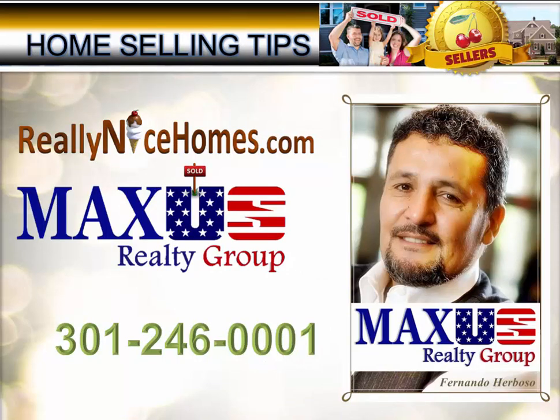This is Fernando Herboso with ReallyNiceHomes.com, Maxis Realty Group. I'm hoping this tip will help you sell your house. Try it — it doesn't cost much money, and the effort will be well worth it. This is how you sell homes: you try everything possible to bring attention to your property, and this is just one way to do it. If you need help selling your property, call me at 301-246-0001 for Maryland, D.C., and Virginia. Thank you and have a great day.